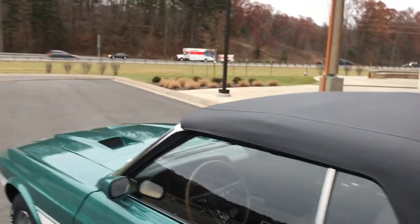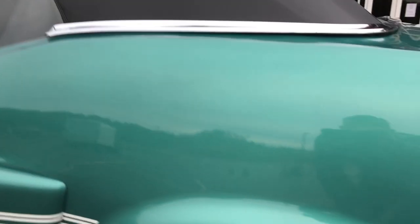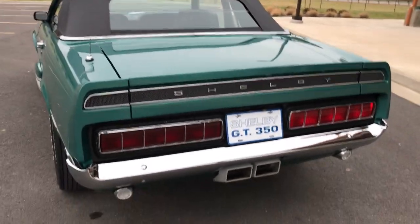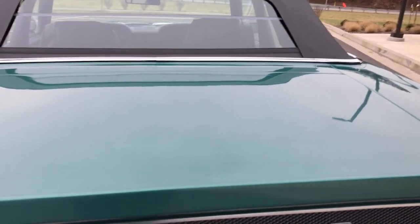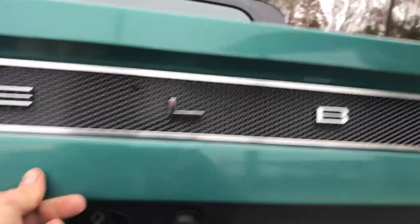Let's see that top again — the quarter panel. The trunk fits real good. Let's open the trunk. The bottom of the trunk is really nice, clean trunk jambs.